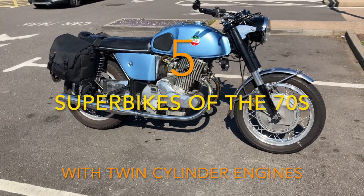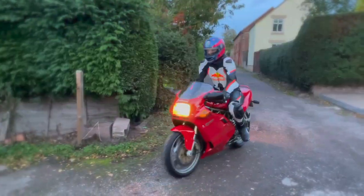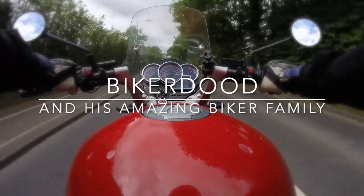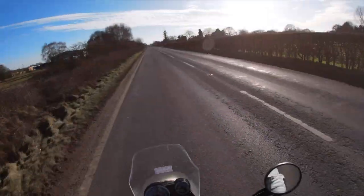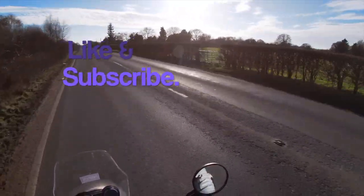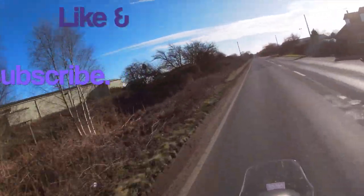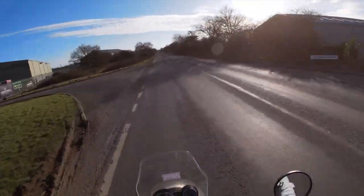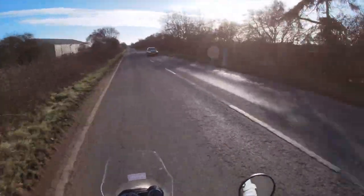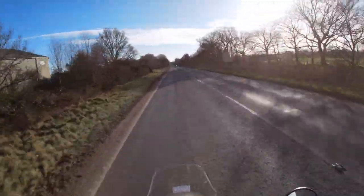This time it's five superbikes of the 70s that had twin-cylinder motors. The 1970s was truly the era when the superbike came to the fore. There had been superbikes before, but now there was a plethora of manufacturers building machines that we would definitely categorise as superbikes. So for this video we're going to look at five superbikes with twin-cylinder engines from the 1970s.